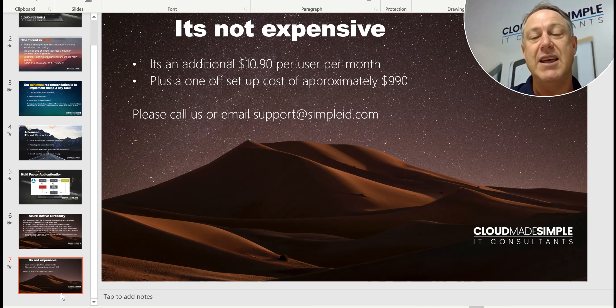We can assess that once we have a chat to you and see what needs to be set up. I'm really imploring you to have a serious look at this, because we've seen so many hacks happening and some horror stories about what this has cost businesses. Please give us a call on your local Cloud Made Simple number or send a support email to support@simpleid.com and we will do our absolute best to implement these things and keep you safe. Thanks very much for your time.